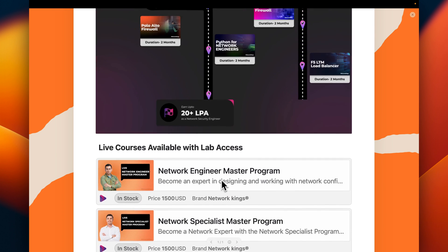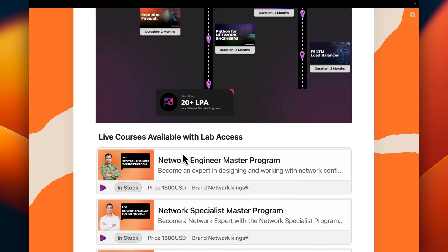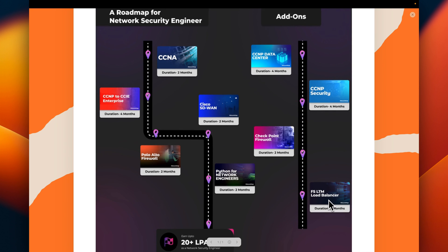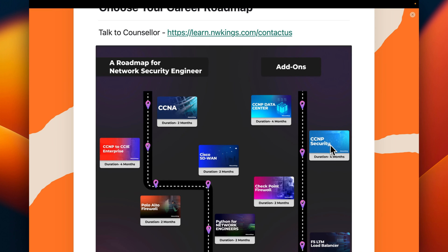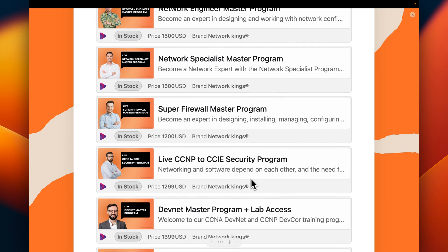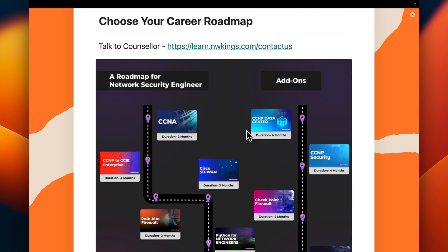If you have already done CCNA and CCNP, we have a combo called Super Firewall Master Program, which includes Palo Alto Firewall, Checkpoint Firewall, and F5 Load Balancer. We also have CCNP to CCIE Security, covering the complete package of CCNP Security from Cisco — ASA, FTD, and ISE. Then there is a DevNet Master Program covering CCNA DevNet and CCNP DevCore, and a CCNP to CCIE Data Center batch covering complete data center technologies.